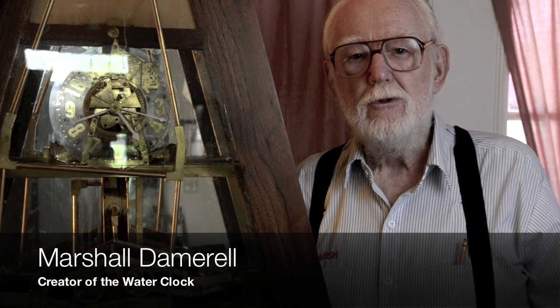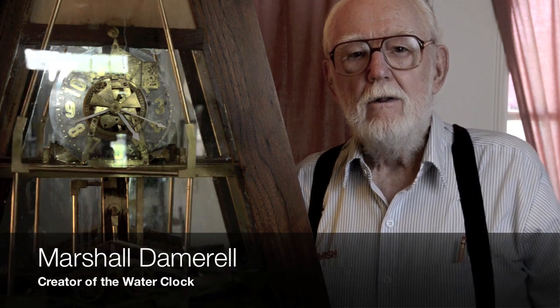I am Marshall Damerel, a long-time person interested in mechanical things. And how long have you been interested in clocks? My clock interest grew in the 1980s, and so I've been kind of a clock man for about the last 30 years.